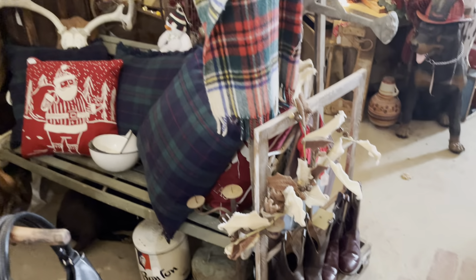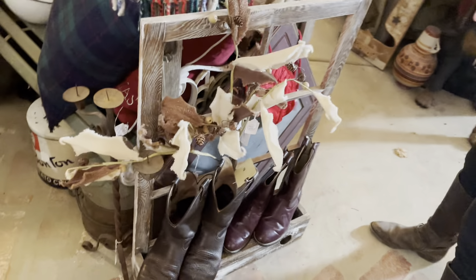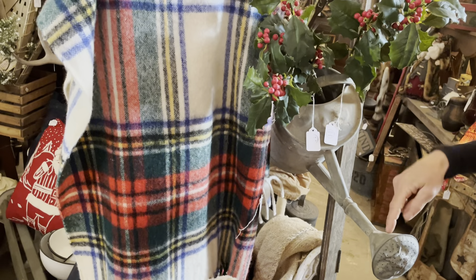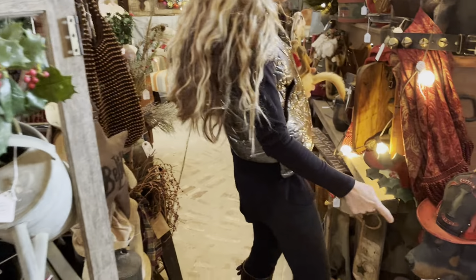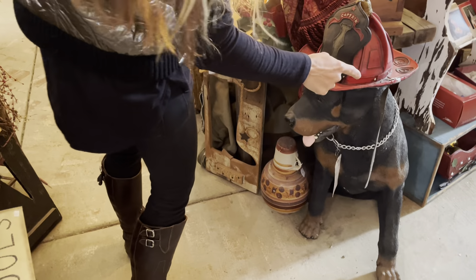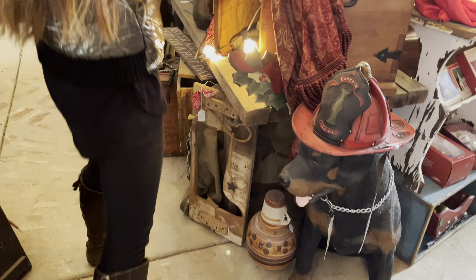This is so cute with the window and the boots. I blink and they create something else — I swear that was not there five minutes ago. The watering can over here — a lot of you collect those. These are great and they're hard to find with a spout.